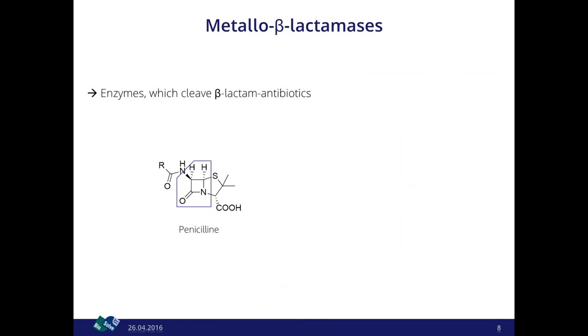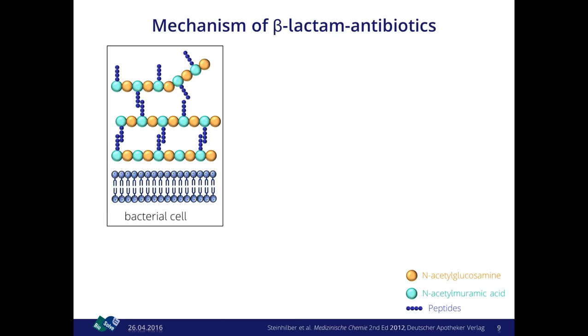I'm going to speak about metallo-beta-lactamases. These are, as the name suggests, enzymes that cleave beta-lactam antibiotics, which are very common antibiotics like penicillin that most of us have taken. These beta-lactam antibiotics all share a four-membered ring that mimics the structure of the D-Ala–D-Ala dipeptide. Bacterial cells have a murein layer outside that makes them much harder to penetrate, and this murein is built of sugar chains.